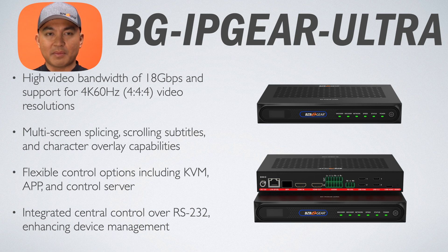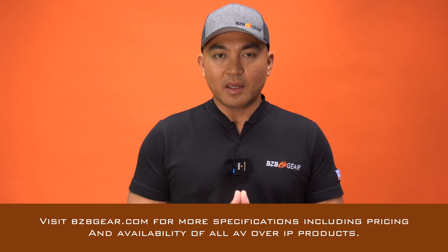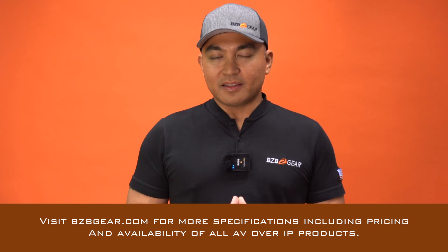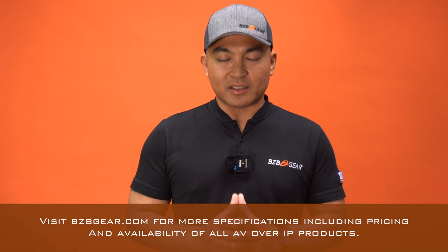There you have it — that is BZB Gear's AV over IP solutions. These units offer unparalleled control and scalability designed to meet the specific needs of various industries. We invite you to discuss your AV needs with us so we can explore tailored solutions for your projects. Thanks for considering BZB Gear for your future AV technology needs. Visit us at bzbgear.com where you can chat with our support team or salespeople. We'd like to know more about your current application and needs, and we will provide not just solutions but consultation to guide you in the right direction. We appreciate you for tuning in on this webinar — we'll catch you in the next one.